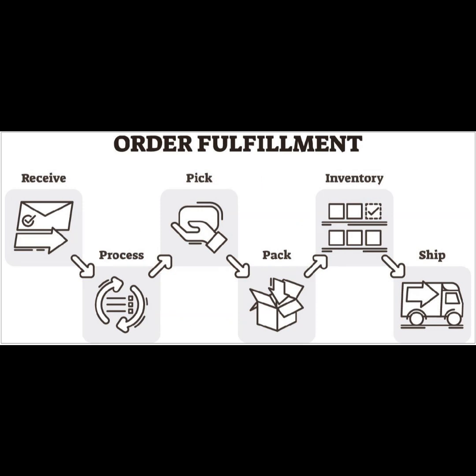Step 5: Promote your shop. Share your art shop on social media platforms, art forums, and through email newsletters. Engage with your audience and respond to inquiries promptly. Step 6: Fulfill orders. When a painting is sold, carefully package it to ensure it arrives in perfect condition. Consider offering options for custom commissions as well.